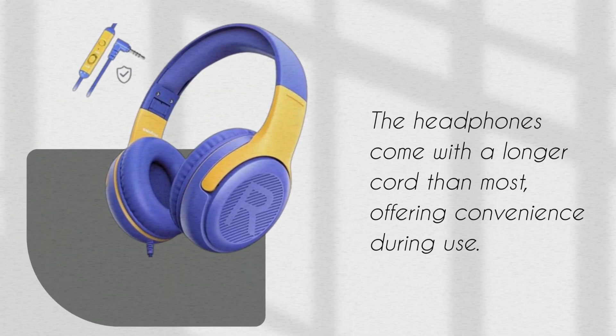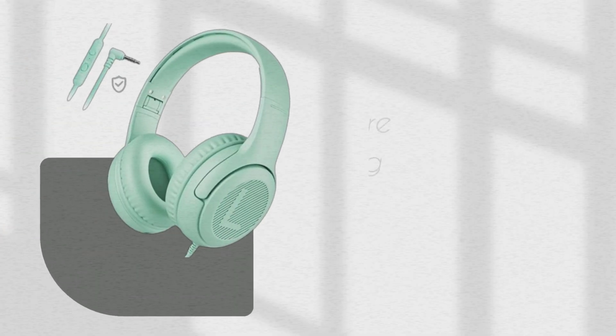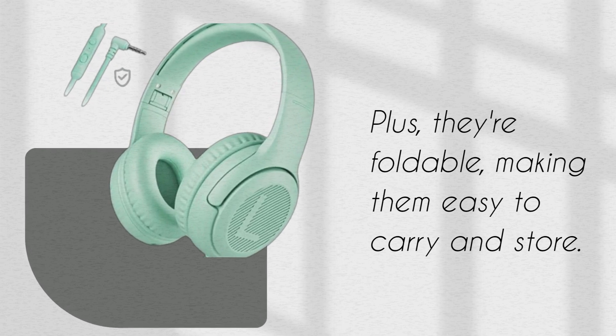The headphones come with a longer cord than most, offering convenience during use. Plus, they're foldable, making them easy to carry and store.